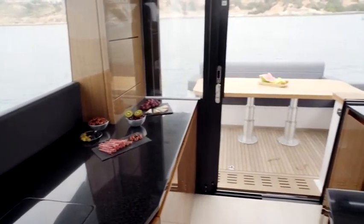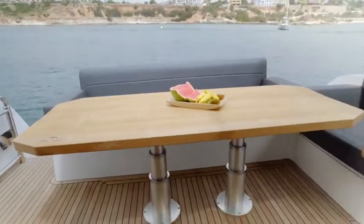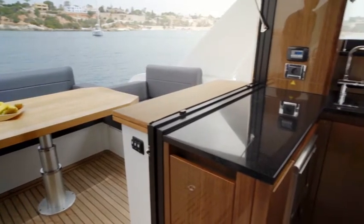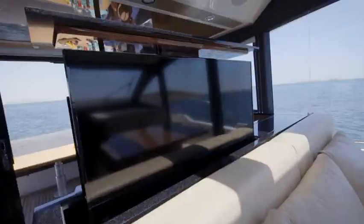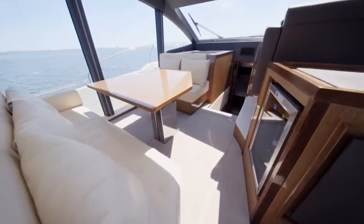The galley, located between the saloon and cockpit, enables comfortable service of both areas, with a large fridge and freezer, electric hob, and a microwave with grill function. There's even a cleverly hidden TV, and for more individual fittings, you will find plenty of additional space.